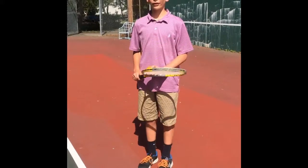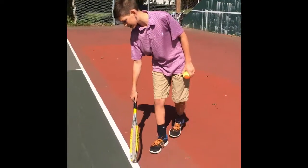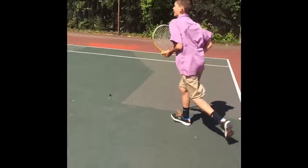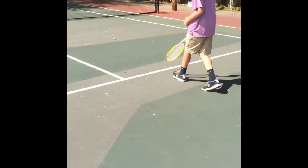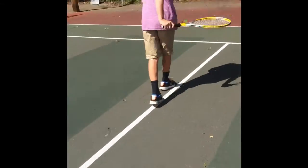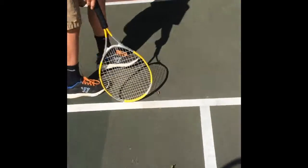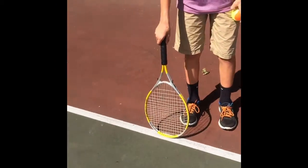Now I will be talking about the lines in tennis. This is the baseline, or the back of the court. This is the service line, and this is the out-of-bounds line if you are playing singles. This is the alley, and this is the out-of-bounds line if you are playing doubles.